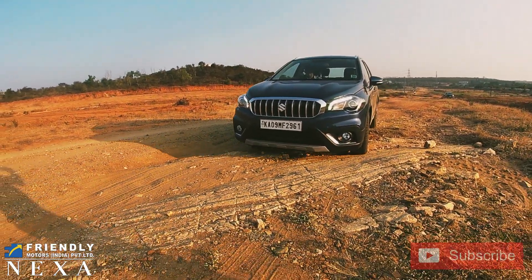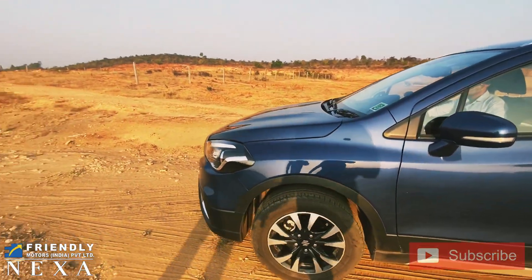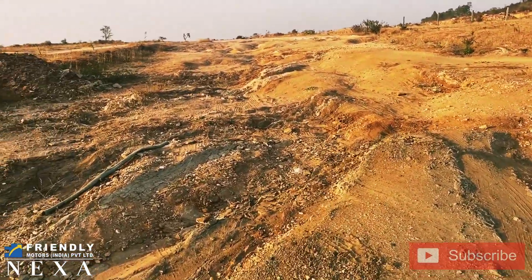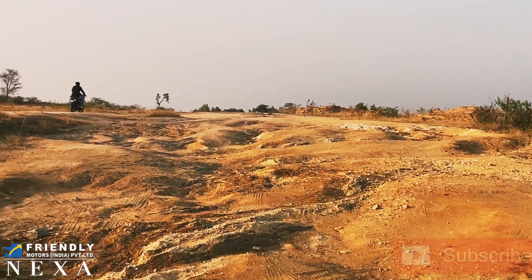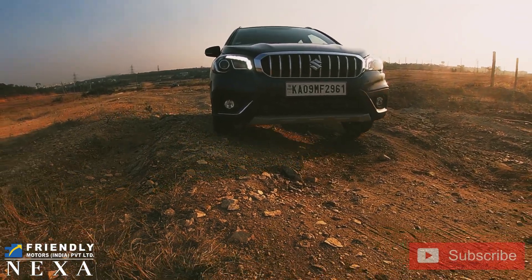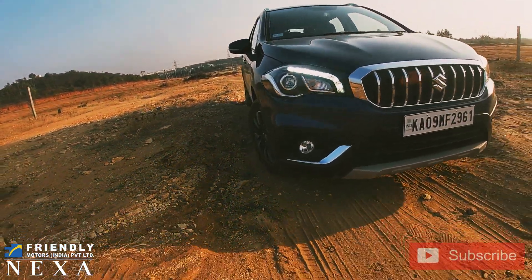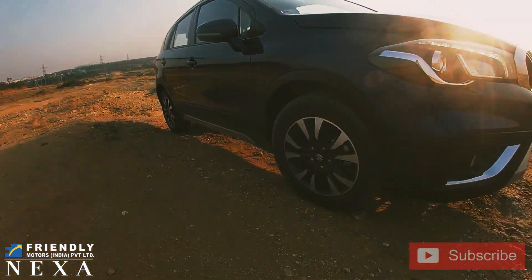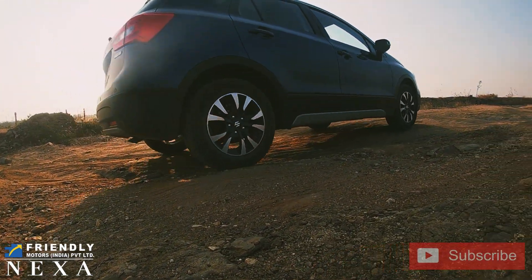Now let's move on to the next phase: rock crawling. The S-Cross did it like a piece of cake — it didn't struggle at all. The next path is really very steep with a lot of rocks and gravel, but this car managed to cross all of it without even a single wheel spin. One important thing to follow in these conditions is you have to be really slow, keep your RPM low, and be very careful about how much power you're giving to the wheels.